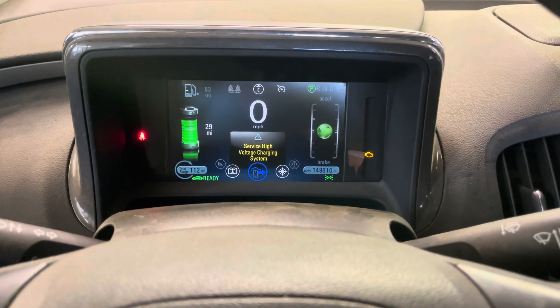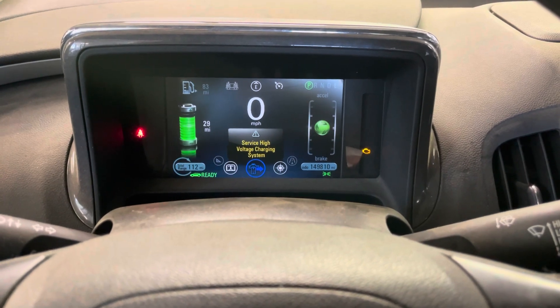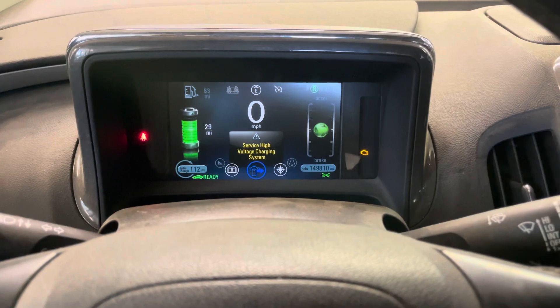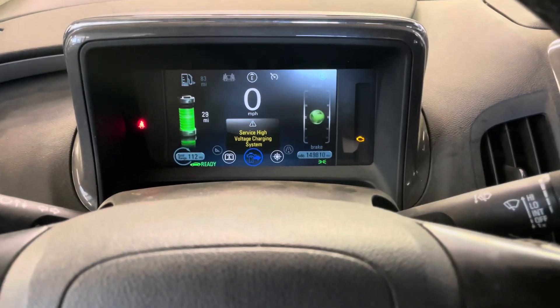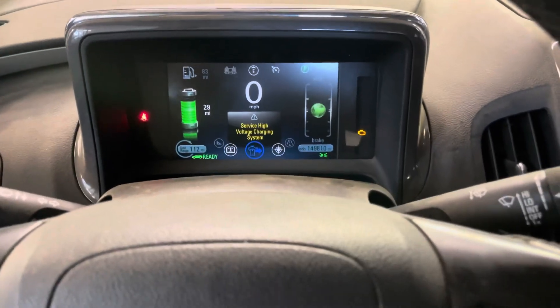Today's challenge: a 2014 Chevy Volt with a 'Service High Voltage Charging System' message. The vehicle does power up, goes into gear, and moves. As you can see by the speedometer there — let me put it back in park before it crashes.